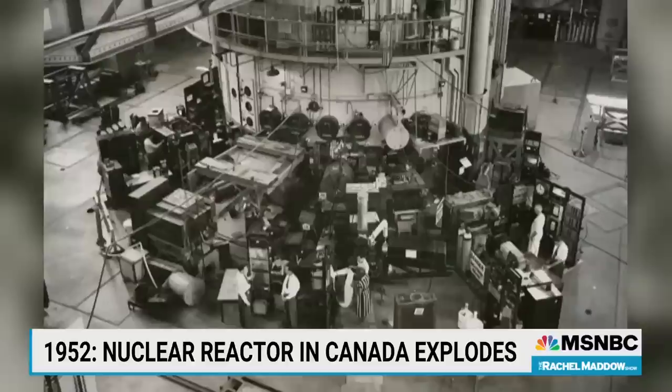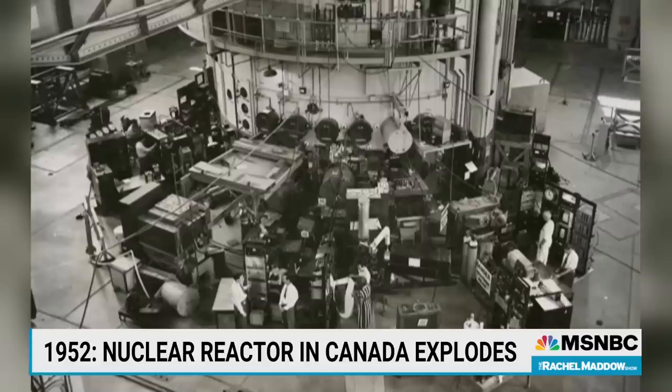You have to keep in mind, this is before Fukushima. This is before Chernobyl, even. This meltdown at Chalk River was the world's first nuclear reactor disaster ever.